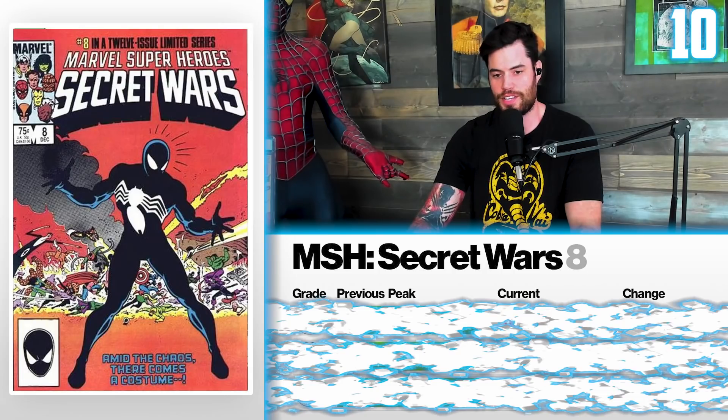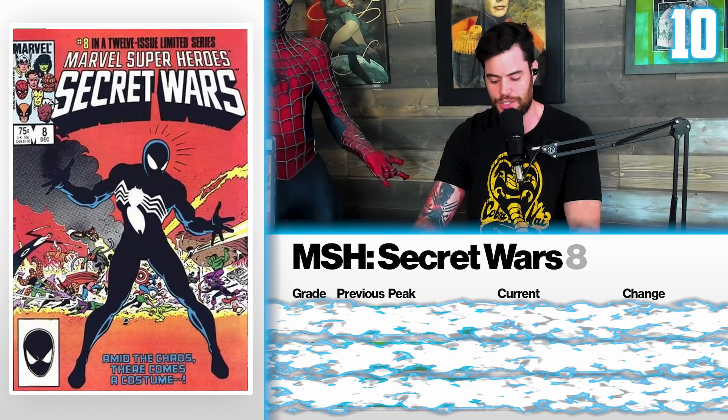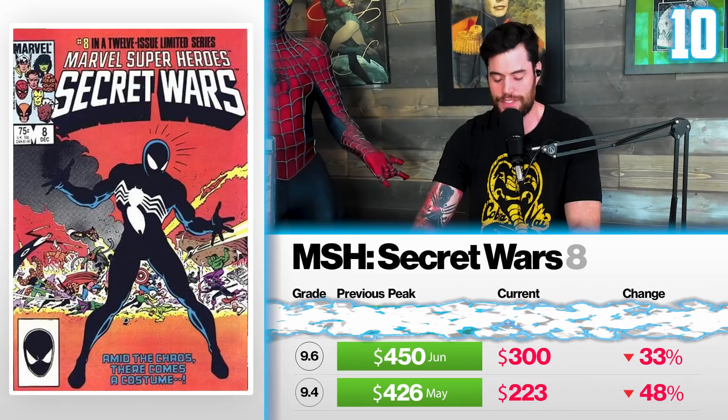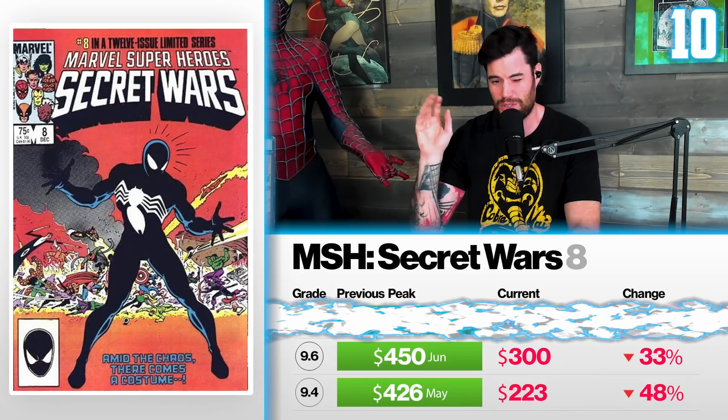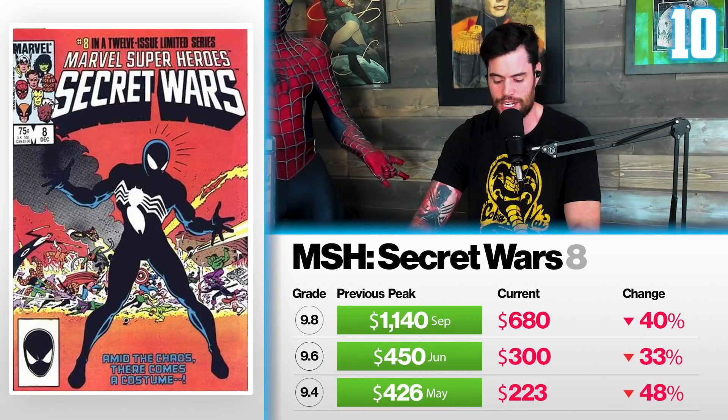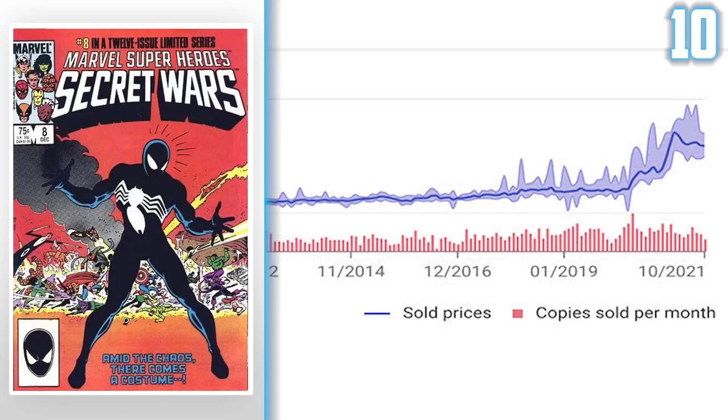So this is the first appearance and origin of the symbiote black suit. It was actually published later than Spider-Man 252. In a 9.4 in May, this sold for $426 and is now currently selling for $223 — that is a 48% drop. A 9.6 sold for $450 back in June and now currently sells for $300, a 33% drop. And a 9.8 in September sold for $1,140 and now sells for $680 — that is a 40% drop. And if you look at the top of the screen, you can see a graph showing how it's trending down.